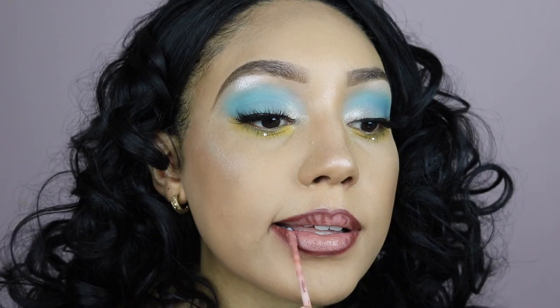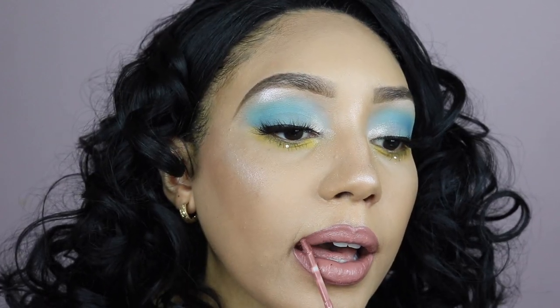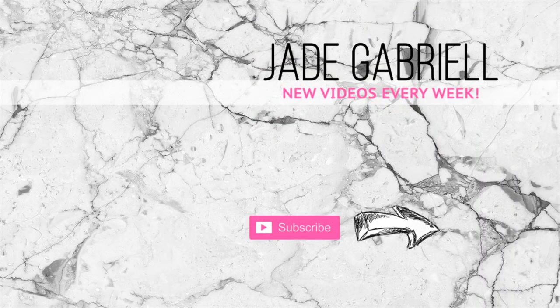My lipstick today is from Colourpop in the shade Times Square. I hope you enjoyed today's review and makeup tutorial. You guys know I'll be back with another video very soon — bye guys!